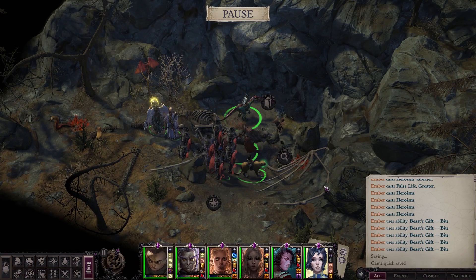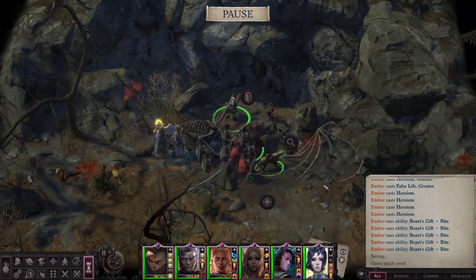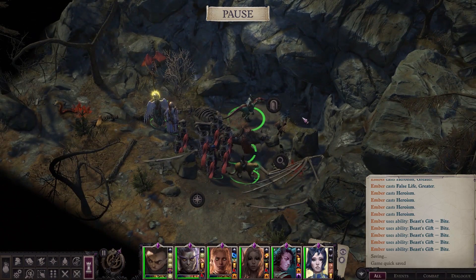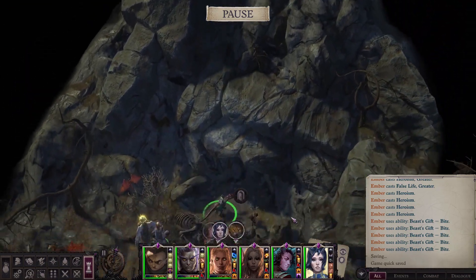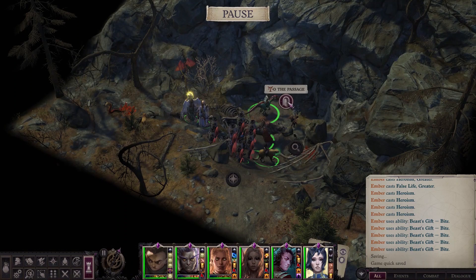And welcome back to Pathfinder: Wrath of the Righteous, as we venture into Yonder Cave in search of ancient artifacts and dragon treasure. But somehow I suspect we'll just be finding gratuitous combat and inevitable betrayal. I guess we'll find out. Let's have a look.